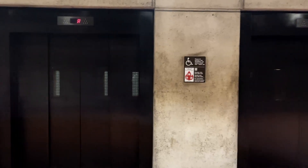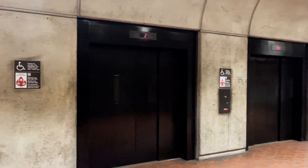Forest Glen is the deepest station at 196 feet deep below the surface. It's actually so deep, it's the only station on the network to not have a set of escalators down — it only has elevators. And of course, I will time the journey up.